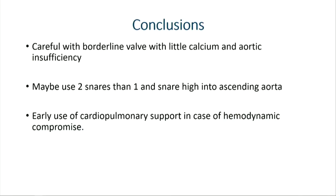In conclusion, we should be careful with borderline valves with less calcium and aortic insufficiency. Maybe we could have used two snares and snared high into the ascending aorta — though I don't know if that would have helped. Early use of cardiopulmonary support in patients with hemodynamic compromise is the key.